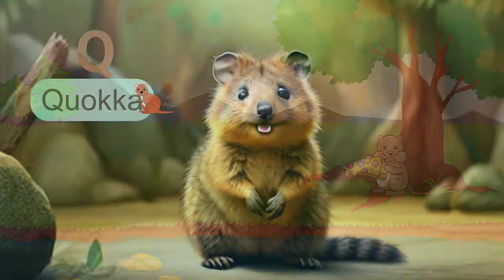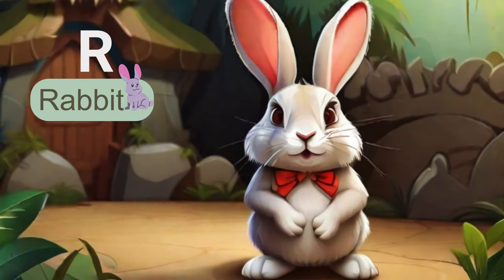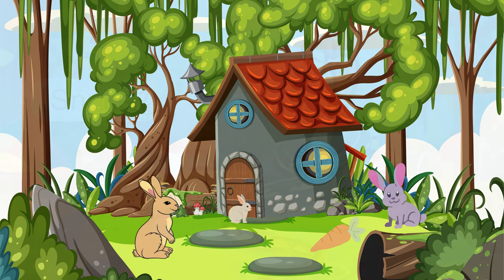The next letter is Q. Q is for quokka, the world's happiest animal. These small marsupials are known for their friendly and smiling expressions. The next letter is R. R is for rabbit. Known for their adorable hopping and twitching noses, did you know that rabbits are prolific breeders and can have large litters of cute, fluffy bunnies?